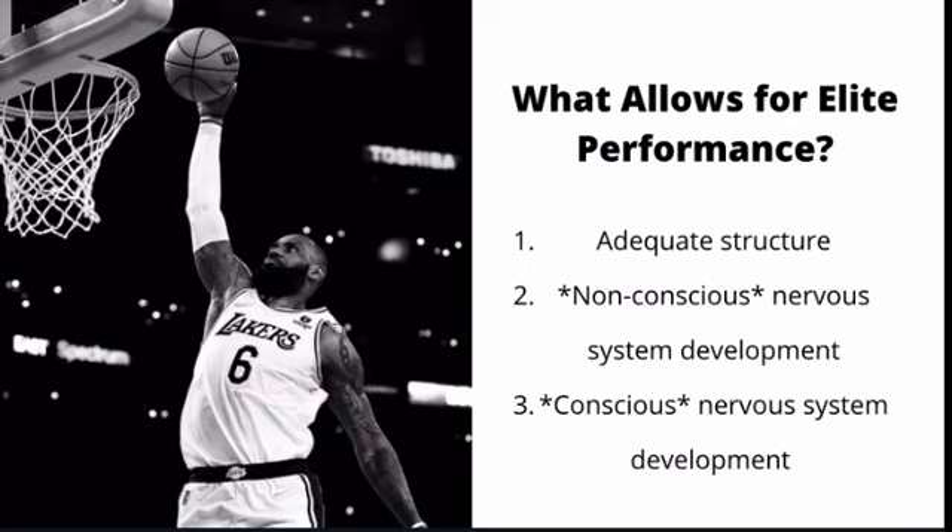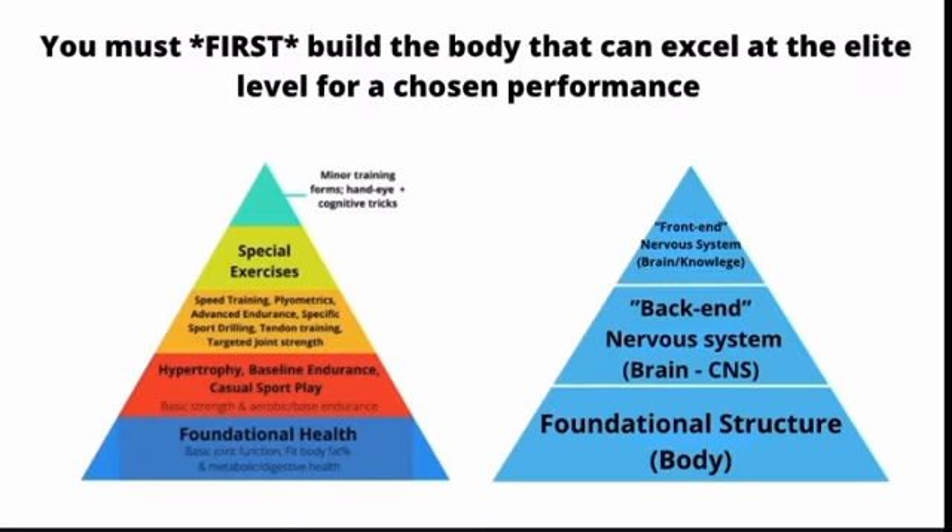Instead of attempting to put lipstick on a pig, we need to understand that you must first build the body that can excel at the elite level for your chosen performance. The hierarchy of training goals shows that you can use any of these elements to enhance your potential performance. However, you can't train a higher-order element without first building a foundation to an adequate degree, or at least concurrently training those elements in the lower orders.